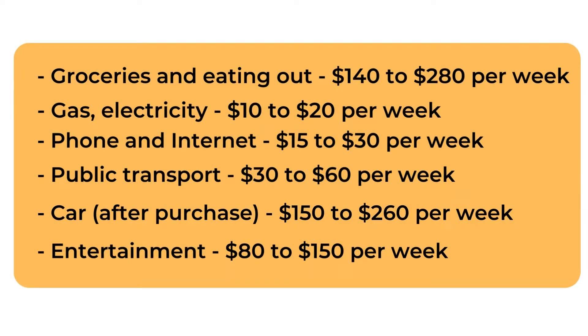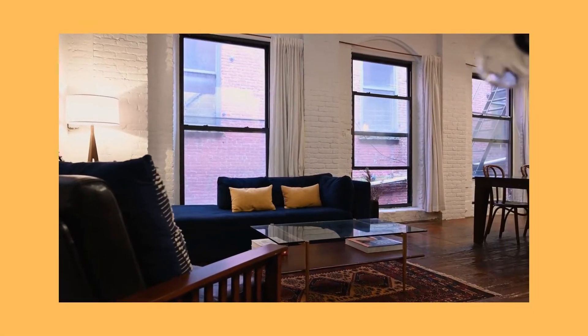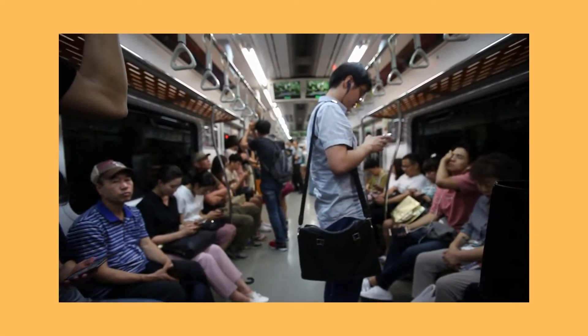Rental $185 to $440 per week, Boarding schools $11,000 to $22,000 a year. Other living expenses: Groceries and eating out $140 to $280 per week, Gas and Electricity $10 to $20 per week, Phone and Internet $15 to $30 per week, Public transport $30 to $60 per week, Car (after purchase) $150 to $260 per week, Entertainment $80 to $150 per week.